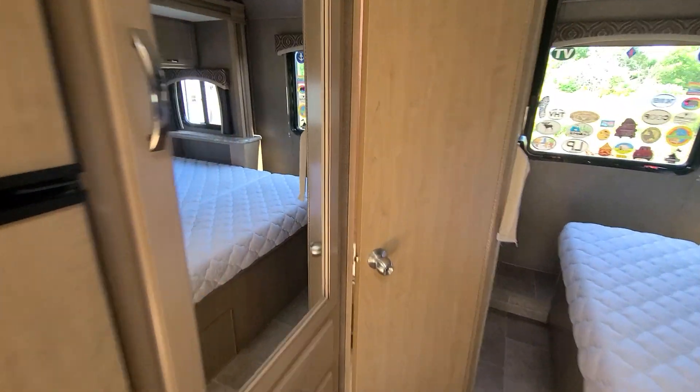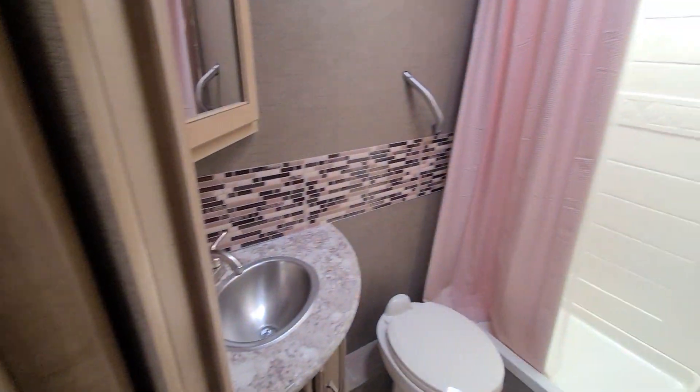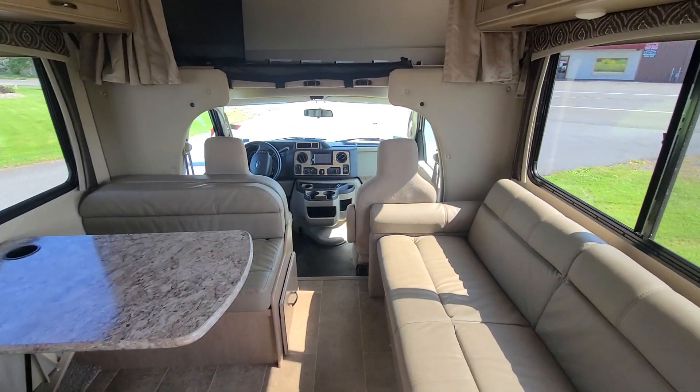Stepping back a little further, we've got our bathroom here — the full sink and shower. And then your queen-size bed in the rear. That's pretty much it, hope you like it.